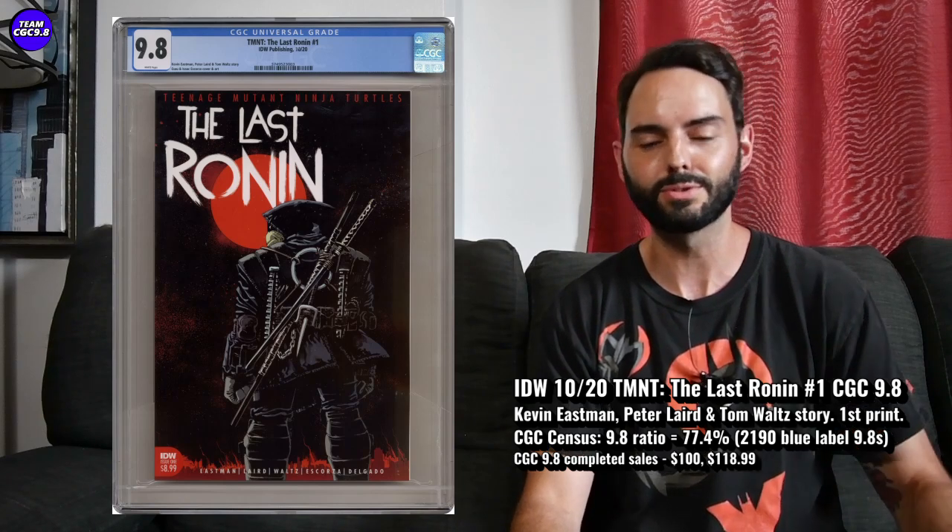Issue two is going for like $50, maybe $40 in a couple of auctions I saw recently. So the Last Ronin overall is cooling down — good timing where the books are just cooling down in price. You'd want to consider the Last Ronin number one if you're a Ninja Turtles fan.